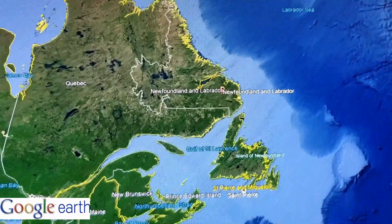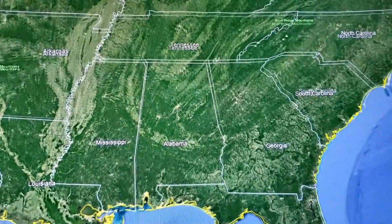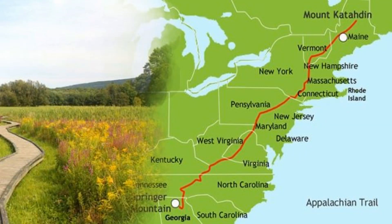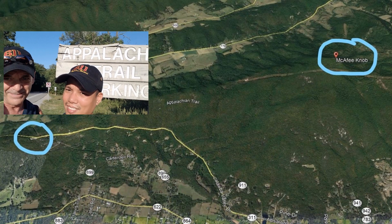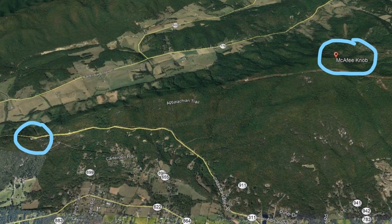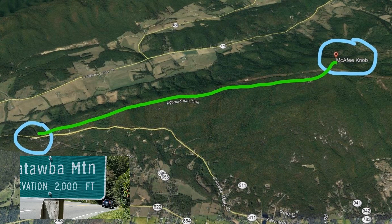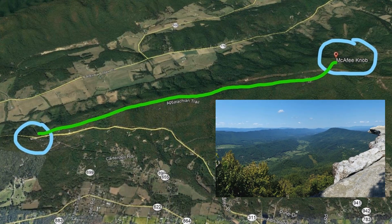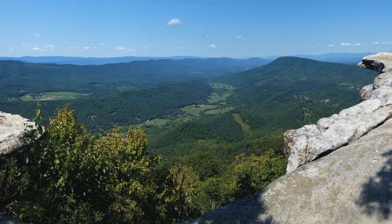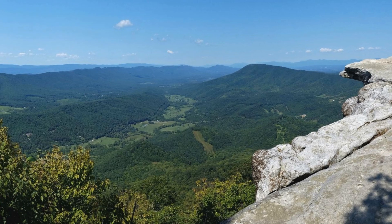This area is part of the Appalachian mountain chain that runs from Newfoundland to Georgia to northern Alabama. The Appalachian Trail is a continuous trail that stretches from Georgia to Maine. From our parking lot on Route 311, we'll be hiking right along the backbone or spine of the mountain, starting at 2,000 feet and ending up at this ledge at 3,192 feet — the most photographed spot on the Appalachian Trail, McAfee Knob.